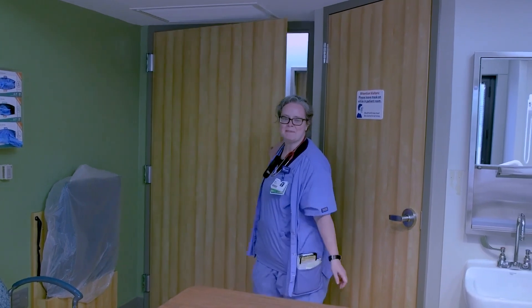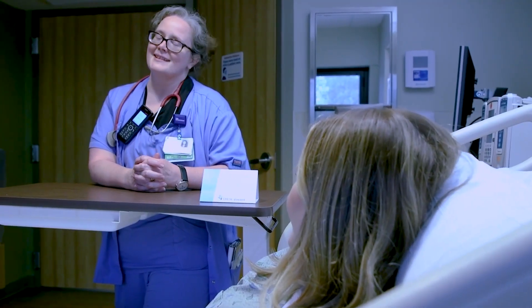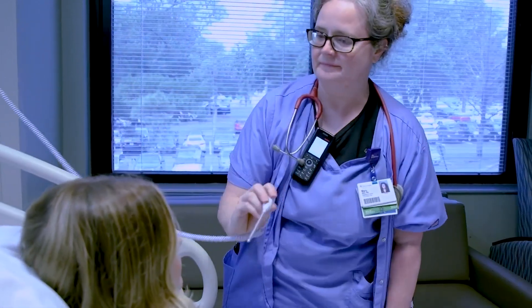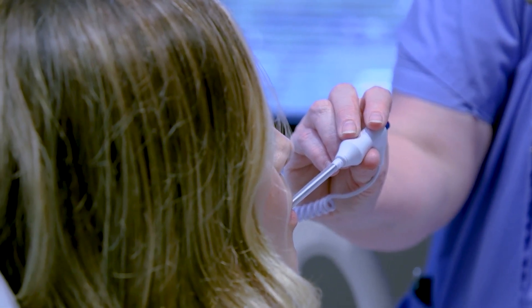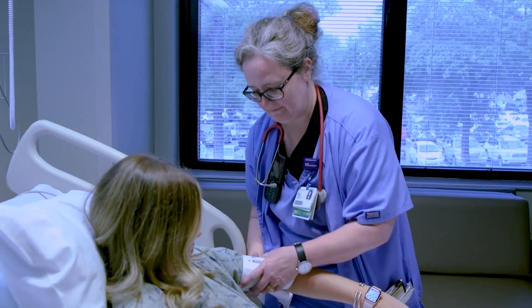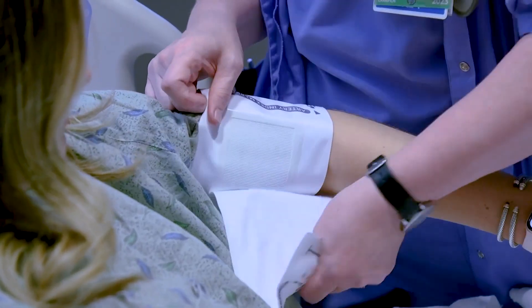During your hospital stay, our compassionate medical staff will provide around-the-clock care, including medication management, wound care, and physical therapy as needed. Our goal is to support your recovery and help you regain strength and mobility. We'll work closely with you to ensure a smooth healing process and provide education on self-care and pain management.